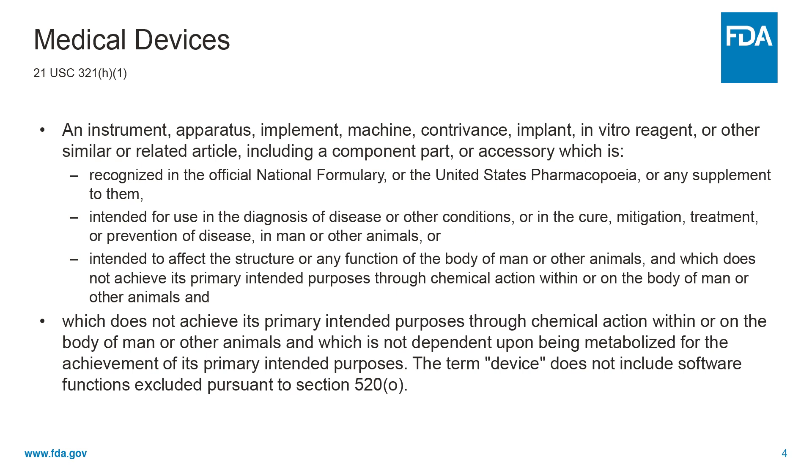According to Section 201H of the Federal Food, Drug, and Cosmetic Act, or what is also referred to as the FD&C Act, a medical device is an instrument, apparatus, implement, machine, contrivance, implant, in vitro reagent, or other similar or related article, including a component or accessory which is recognized in the official national formulary or the U.S. Pharmacopoeia, or any supplement to them.